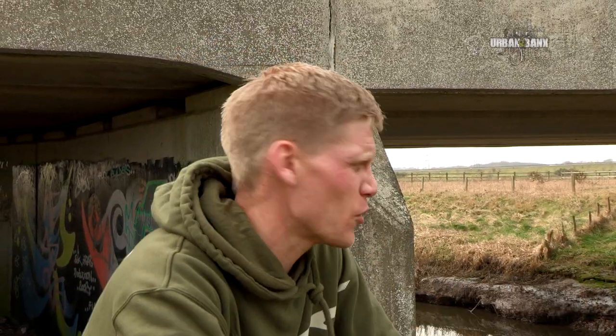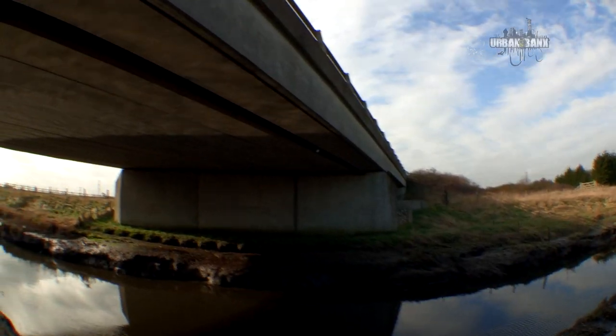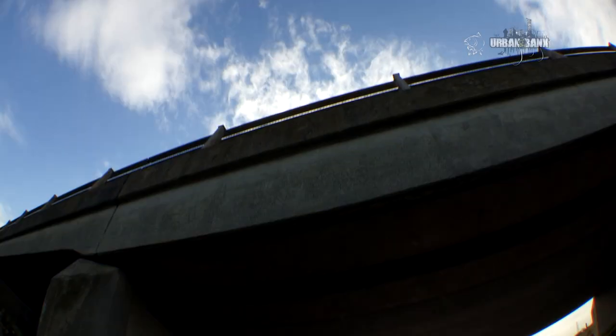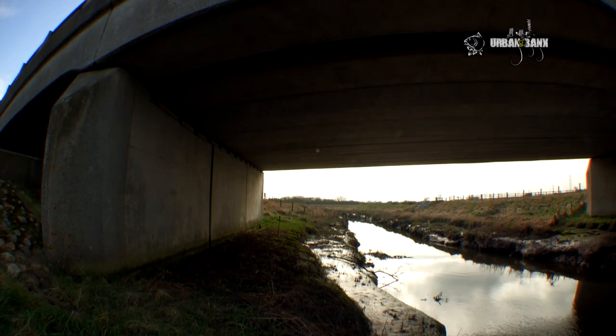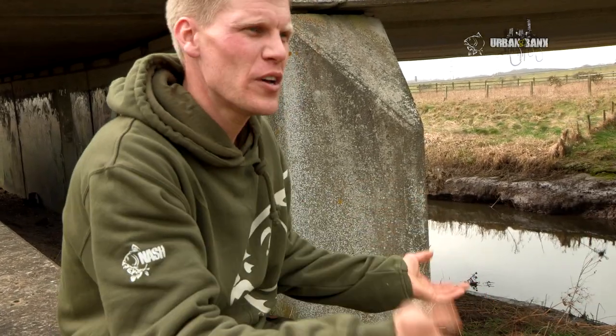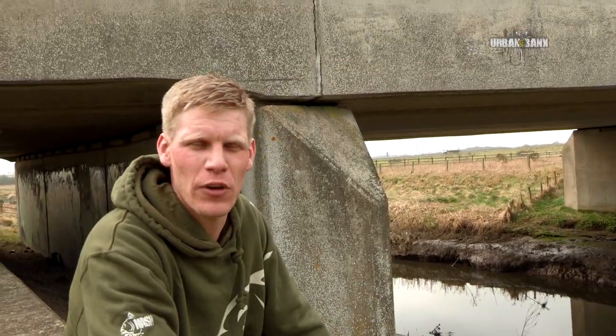The reason I've picked this particular spot is because of this bridge — a big structure. When the construction team came in to build it, they excavated this area slightly deeper than everywhere else, which makes a natural food larder and holding point for the fish. It's also a little bit deeper so the fish feel a bit more safe here. So I'm going to start the session here, get a couple of rods out, and see what happens.